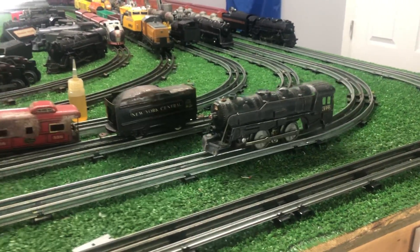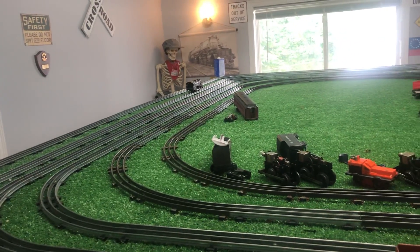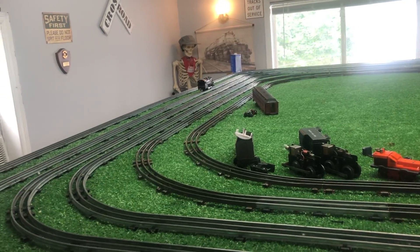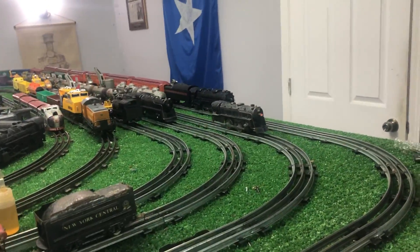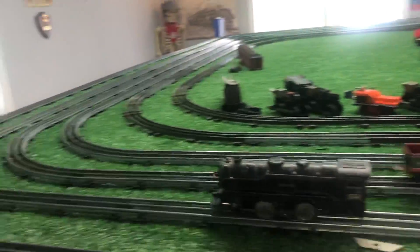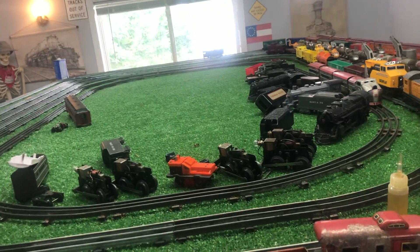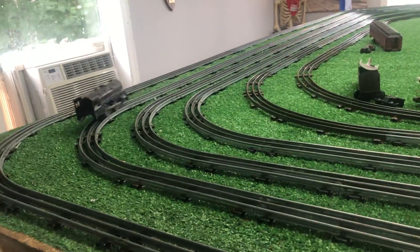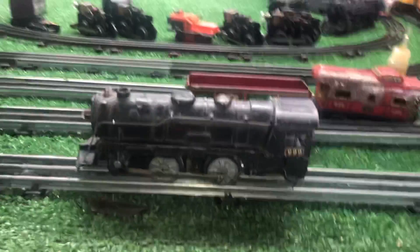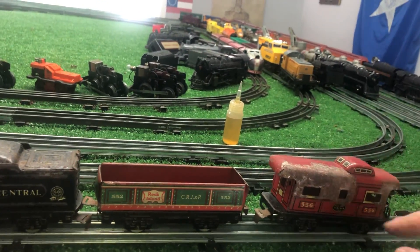It runs backwards and it runs forward. This thing has not been run in decades — literally decades. Even the headlight is working. So, you tell me — was that worth $10? It's really noisy and it's really dirty, but the thing is, it's running. Marks 999 with its original tender, gondola, and caboose, missing one set of wheels. $10.